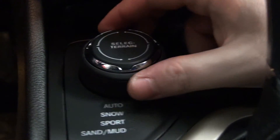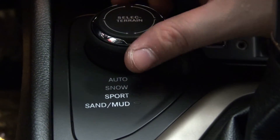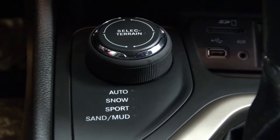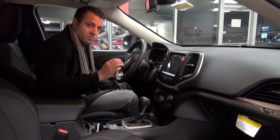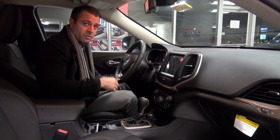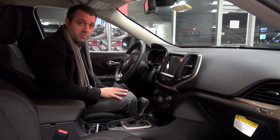This is something kind of unique to the Jeep lineup and it's called Terrain Select. They've got different settings: snow, sport, sand and mud. What that does is it adjusts the ratios within the all-wheel drive system to accommodate those different types of materials while you're driving. It's really unique, it's really wonderful, and it really does give you a better sense of traction on different types of terrain.